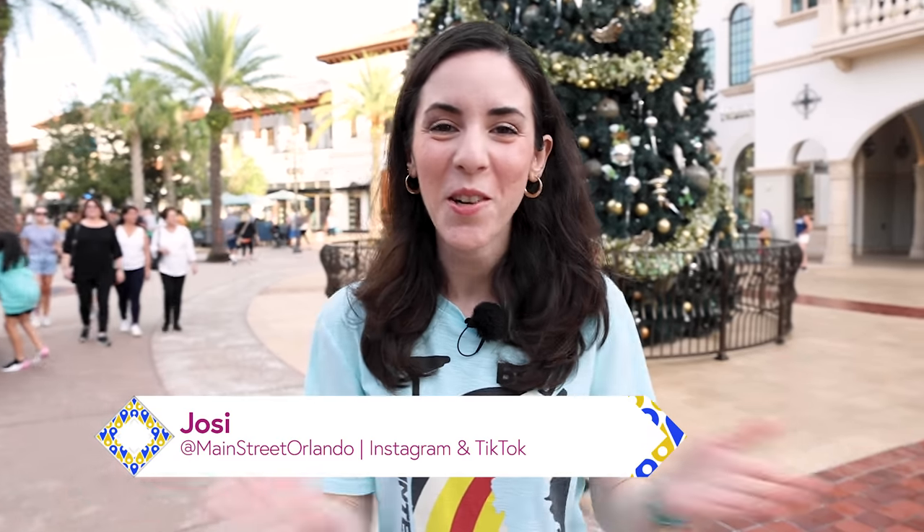Welcome to my channel Main Street Orlando. My name is Josie and today we're here at Disney Springs to check out all the latest Disney merch.